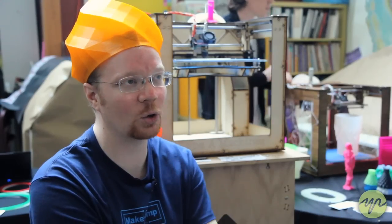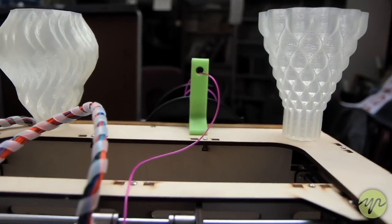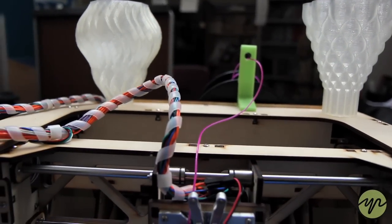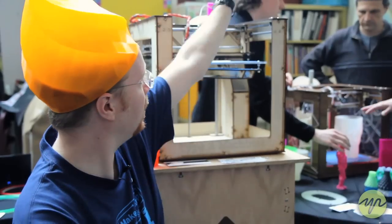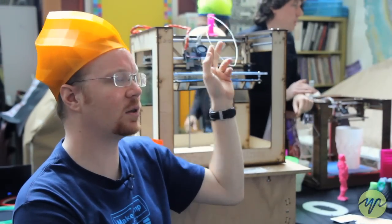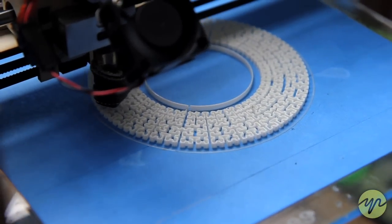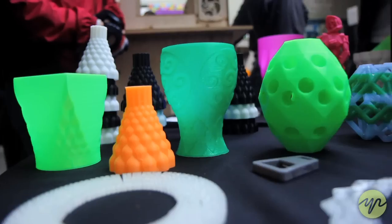Our machine uses a plastic called PLA — polylactic acid. It's made from corn, it's biodegradable and non-toxic. It comes as a filament up here, and this material goes into the machine, gets melted and then extruded, building up layers of plastic to make objects.